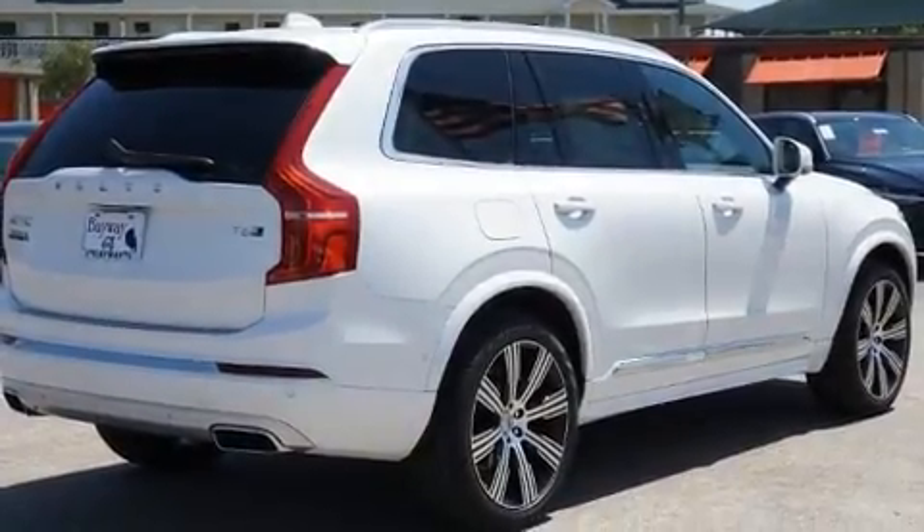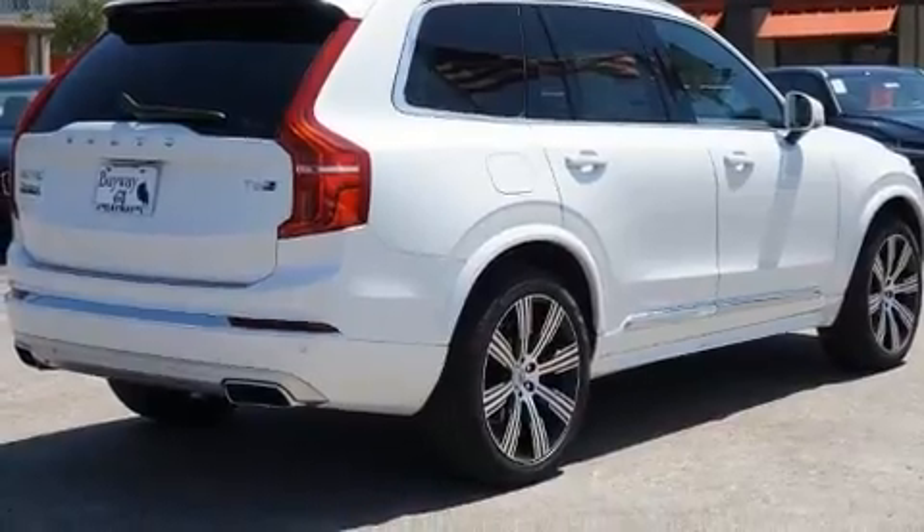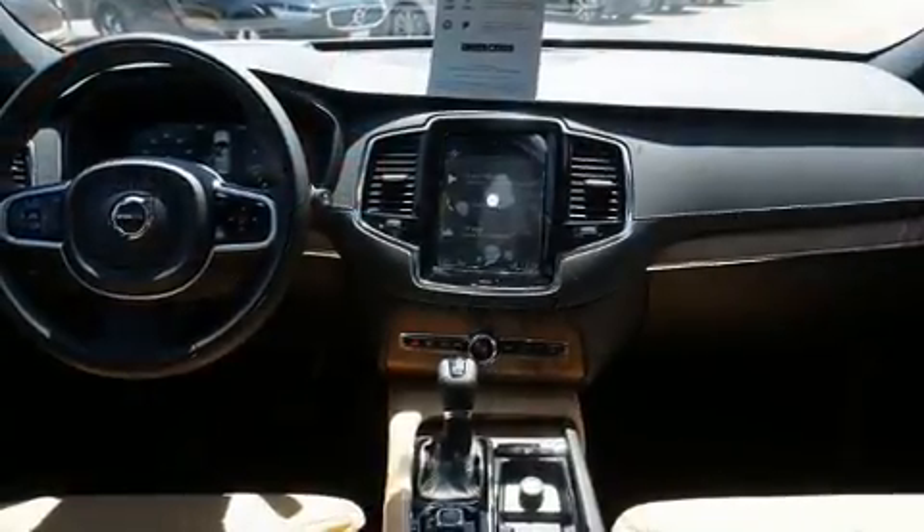Step into the 2020 Volvo XC90. The engine breathes better thanks to a turbocharger, improving both performance and economy.